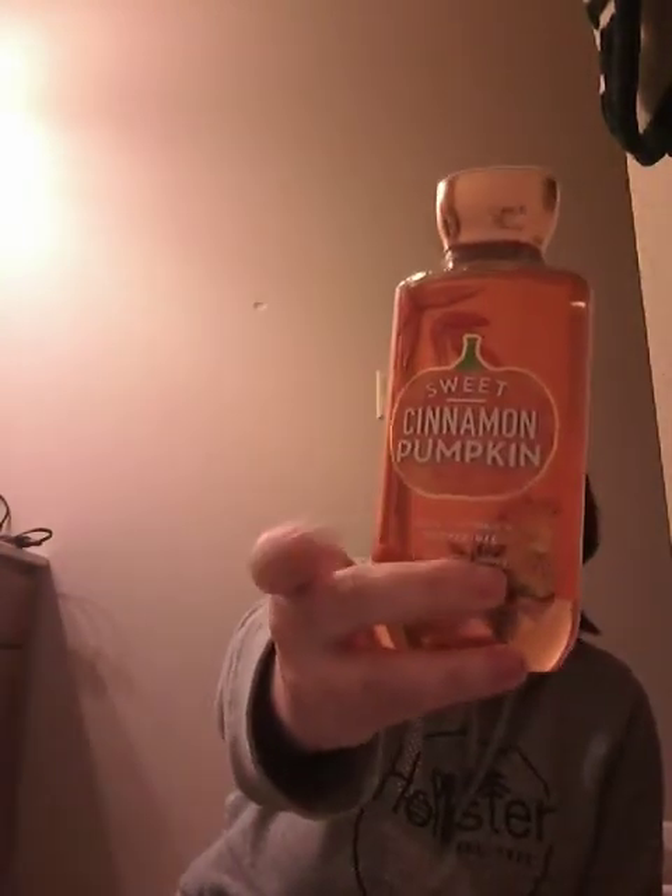Then I have a Sweet Cinnamon Pumpkin — this is okay but I don't think I'd ever get it again. It's heirloom pumpkin, autumn cinnamon, ginger snap, and whipped vanilla. Like I said, it's okay, I wouldn't get it again. One's enough for me.